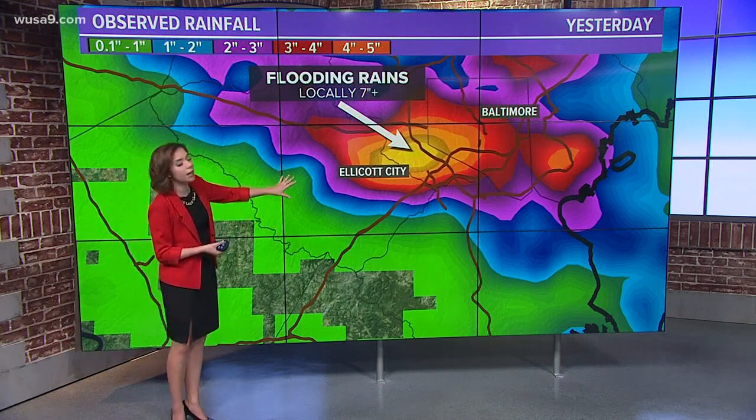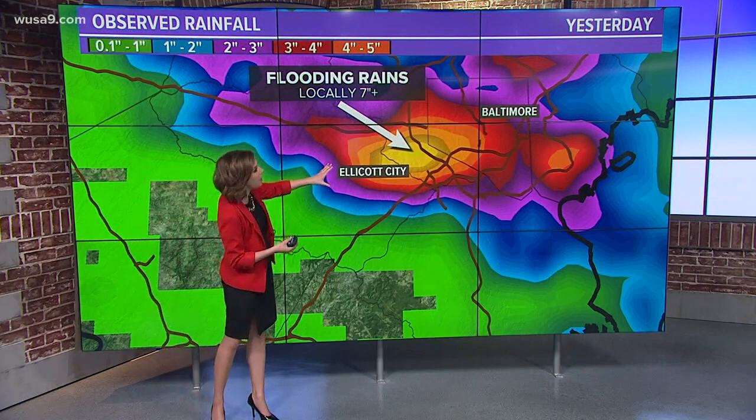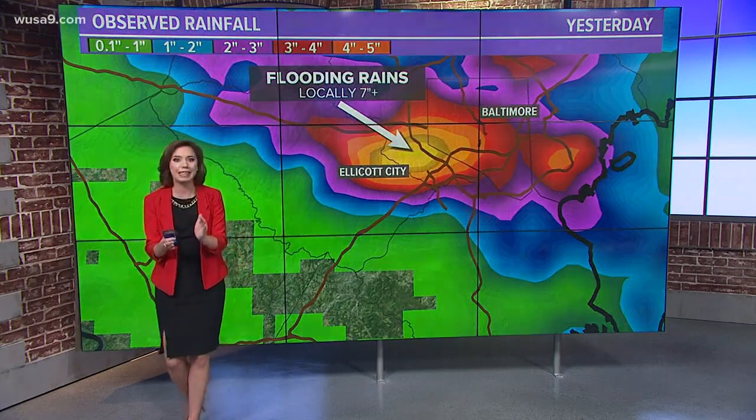There's a look at the radar image from yesterday showing how much rain was actually received in that small area — locally 7 to 10 inches of rain.